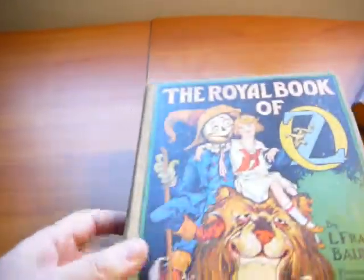That concludes the video for 'A Royal Book of Oz.' If you would like to visit some of these books, purchase, or get more information, please visit www.rareosbooks.com.